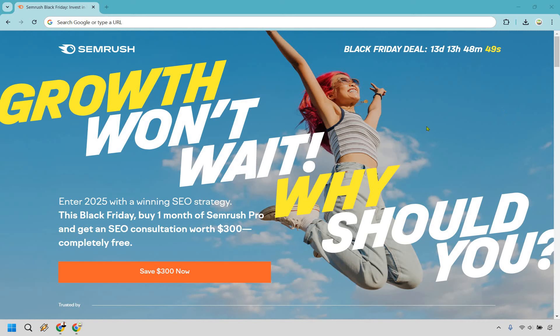But here's what this is all about. So you can enter 2025 with a winning SEO strategy. This Black Friday, as in right now, you buy one month of SEMrush Pro and you get an SEO consultation worth $300 completely free. I don't know about you, but that is pretty cool, especially if you're looking for maybe some quick wins or have some questions you want to ask. The idea here is that not only are you getting SEMrush that can really help you with ranking higher in Google, but you'll get someone to speak with so that you can also get more advice on how to use SEMrush, strategies that you can utilize, and so on and so forth.